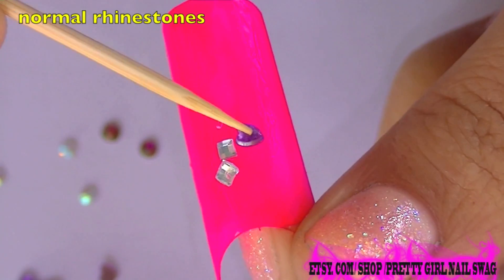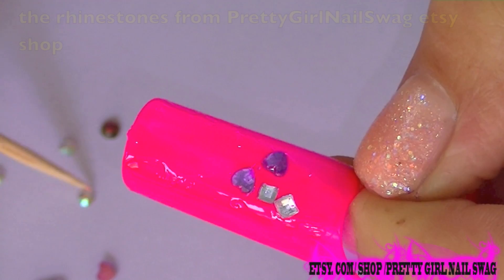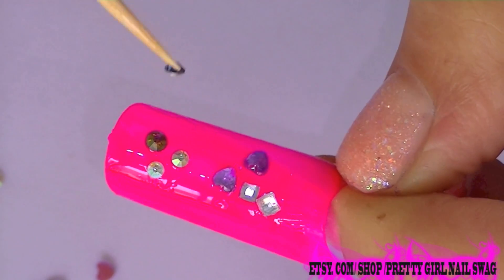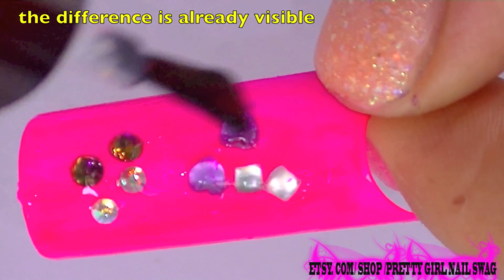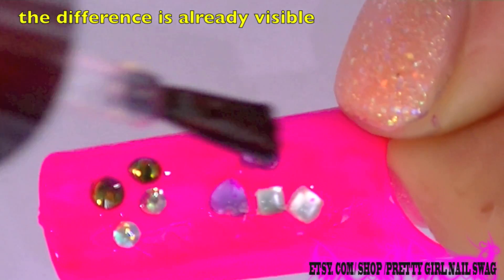I actually did a little test in which I compared these crystals with some cheap rhinestones that we can find everywhere, and to apply them I used a cheap transparent nail polish. I'll leave you to judge, but I'm sure the difference is very visible, and you will definitely see me using these crystals in my tutorials in the near future.